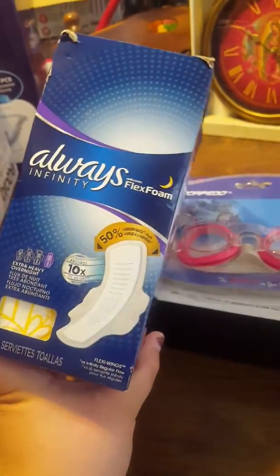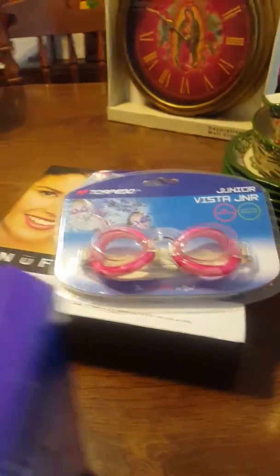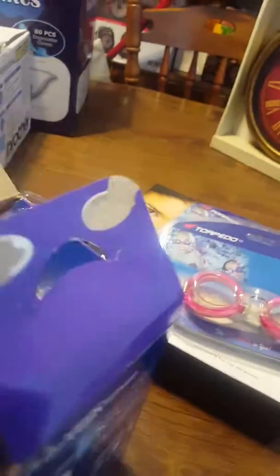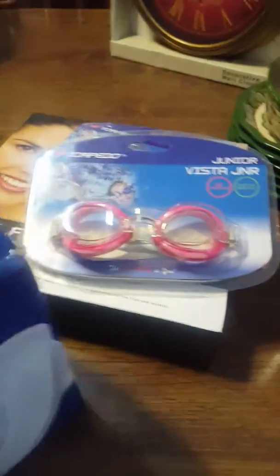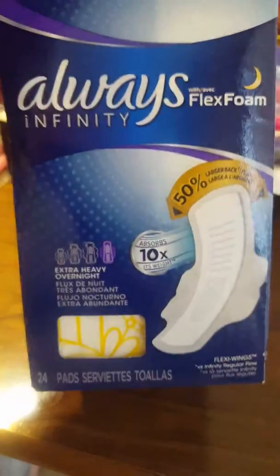And these are pads, just from Target. Goodwill gets the Target leftovers if the box is damaged, as you can see in the corner. They are opened but none are out of the pack — they are all in there and ready to use. $1.99. They're probably more in the store because they're the Flex Foam Infinity. So there's $24 worth for $2 — that's a great deal.